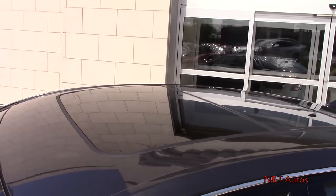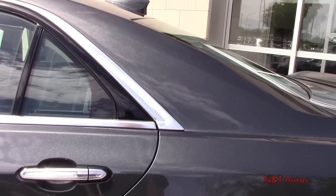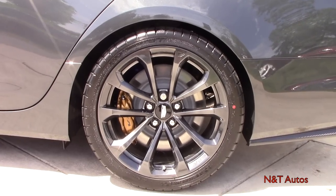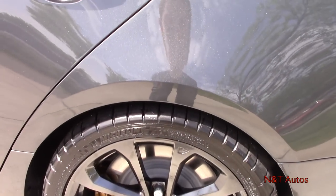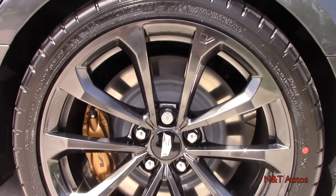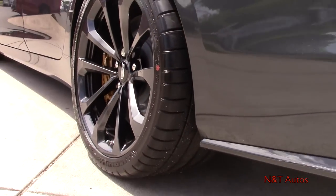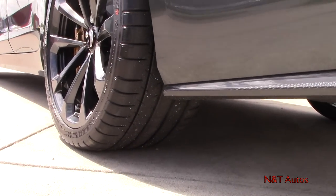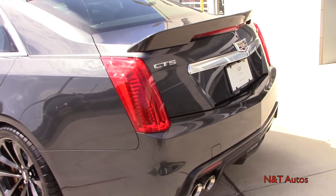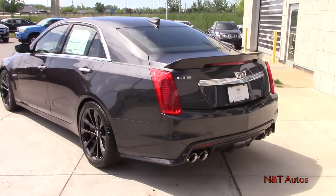Up top we see the double panoramic sunroof and a shark fin antenna. The rear tires are a little bit wider than up front, with four-piston calipers at the back and ventilated disc brakes. The rear tires are 295/30. You can also see that carbon fiber element underneath. This car is just gorgeous from every angle.